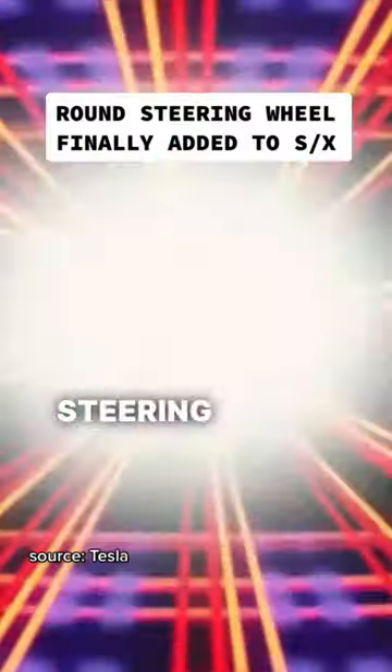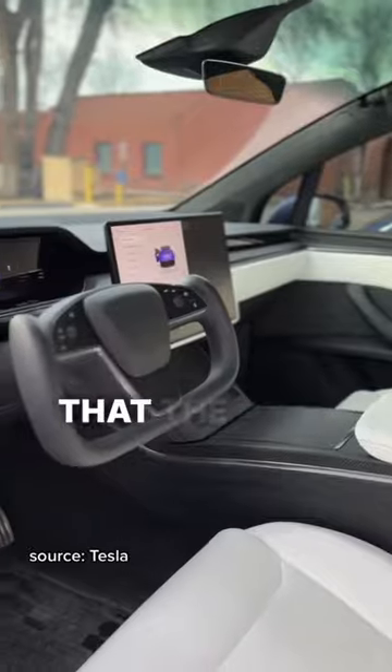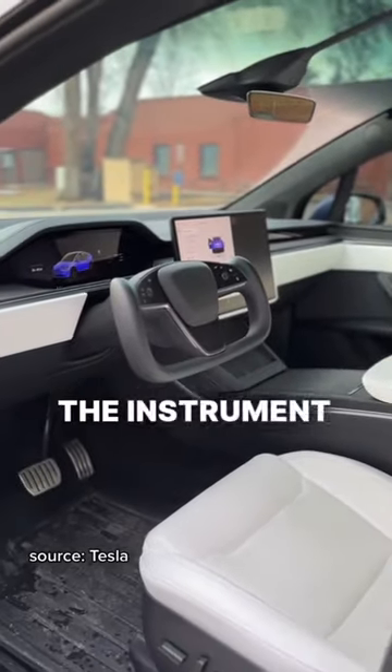Tesla finally added the round steering wheel to the Model S and X. At the Model S delivery event, Elon explained that the yoke gives better visibility of the instrument display. Now you can choose between a steering wheel or yoke.